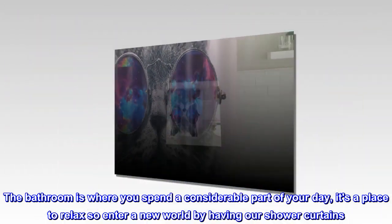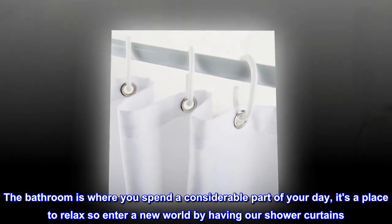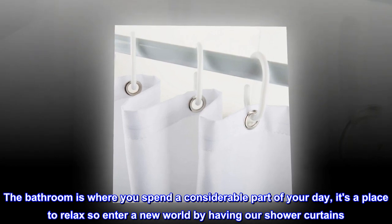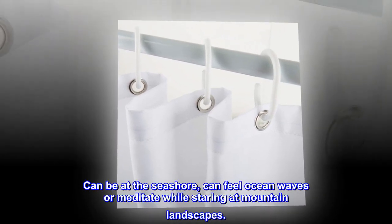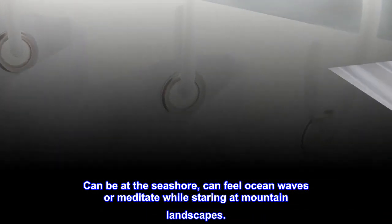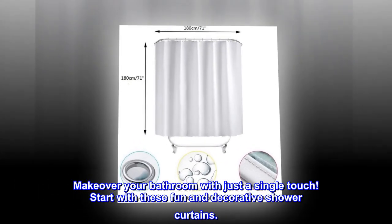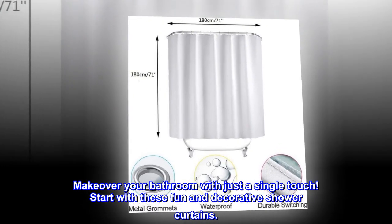The bathroom is where you spend a considerable part of your day — it's a place to relax, so enter a new world by having our shower curtains. You can feel like you're at the seashore, feel ocean waves, or meditate while staring at mountain landscapes. Makeover your bathroom with just a single touch; start with these fun and decorative shower curtains.